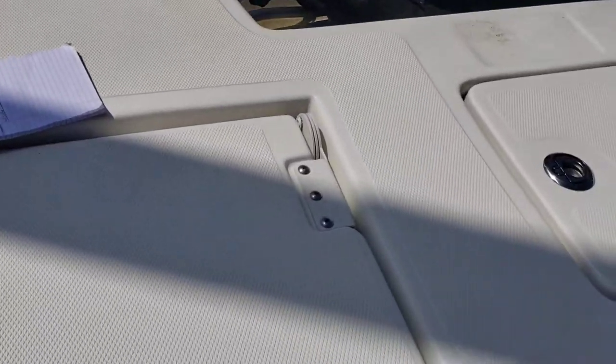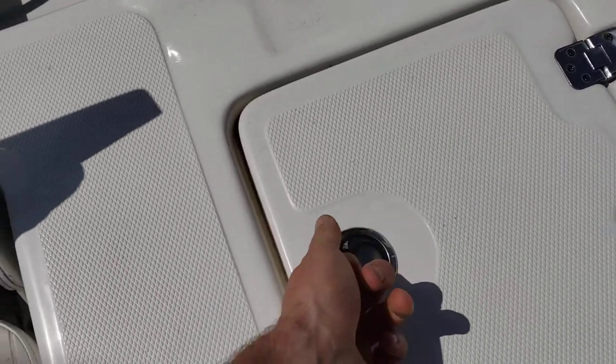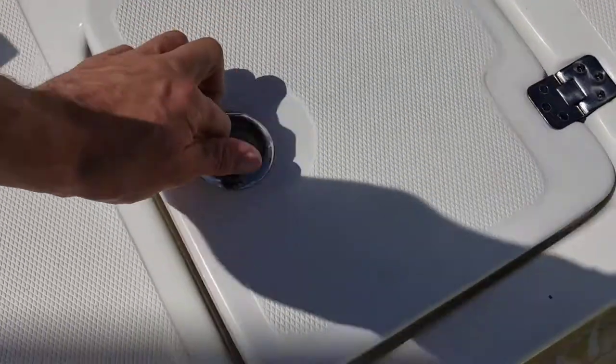Hopping in the back, you've got your pop-up seats and a live well in the center of your transom.